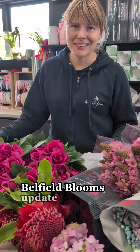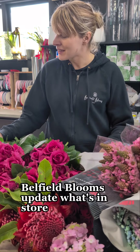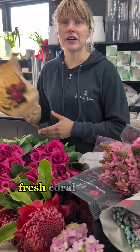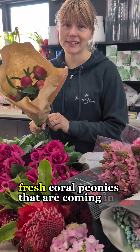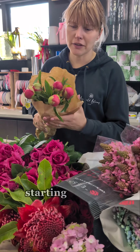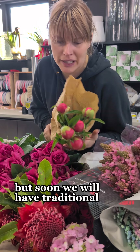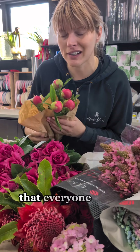Belfield Blooms update — what's in store. This morning I want to start with the beautiful fresh coral peonies that are coming into season. We're starting with the nice corals but soon we will have traditional pink peonies that everyone loves.